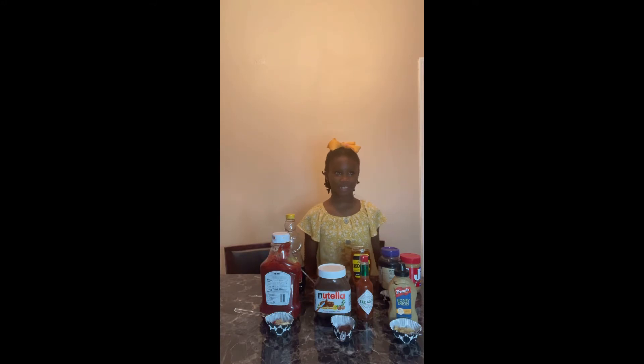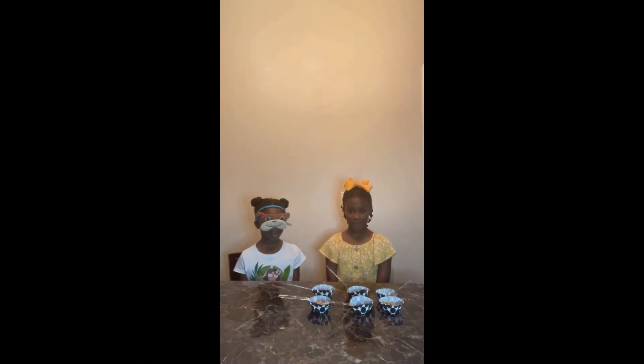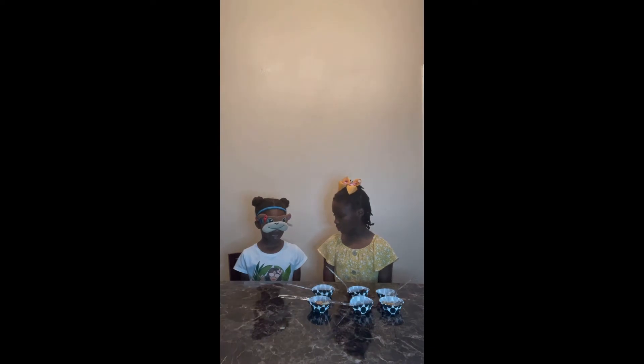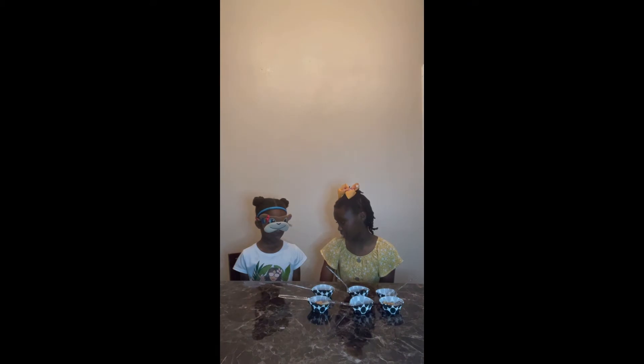We also have honey, bonnet cake, and peaches and syrup. My sister will come in and try them with a blindfold on. Hey guys, I'm back with my sister and I'll be explaining to her how this game works. So Kinsley, we have six cupcake holders, and in each cupcake holder we have two items. We have spoons in each one and I'll be giving you a spoonful, and you have to guess the two items that you think are in your mouth.